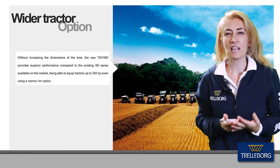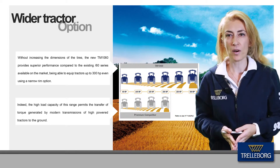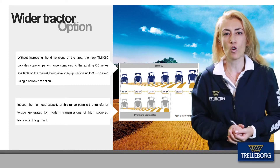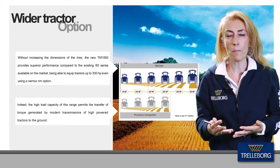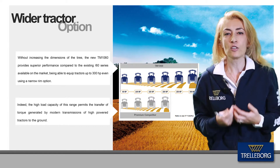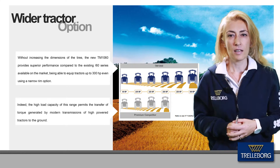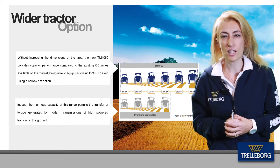Without changing tire dimensions, the TM1060 is able to equip tractors up to 300 horsepower. We can define the new range as a multipurpose efficient solution able to satisfy the needs of present and future agricultural operations. It is the perfect solution for applications requiring low compaction and a wide footprint area, like seeding and soil preparation, and also represents the perfect choice where high torque transfer is necessary, such as plowing and tillage. The TM1060 enables farmers to enhance productivity while preserving the soil.